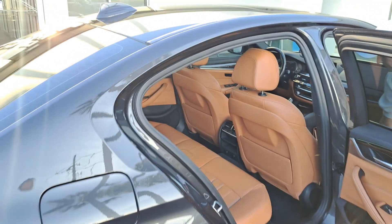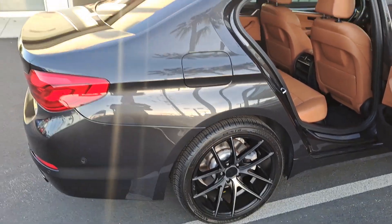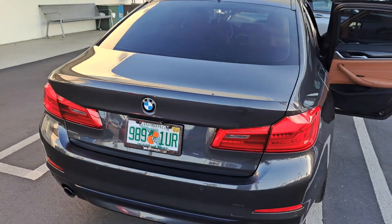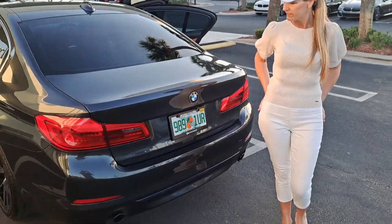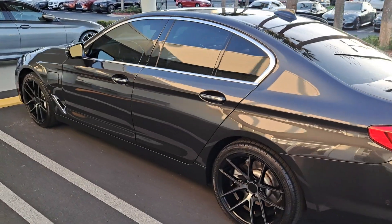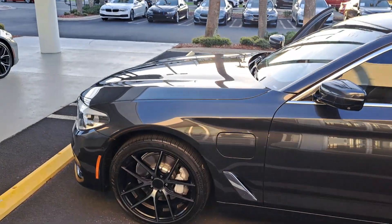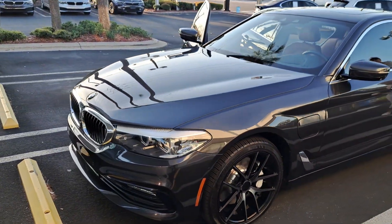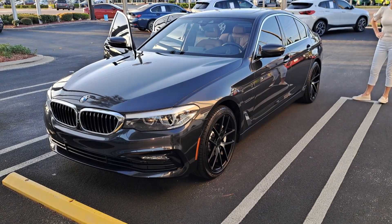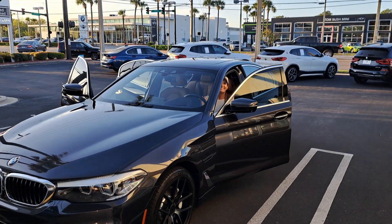It has custom 19-inch forged wheels and a beautiful color combo — dark granite gray with a saddle interior. You'll be seeing this vehicle on the channel as we move along. We have a lot of sports cars, but we needed a luxury car as well for the business and for us.